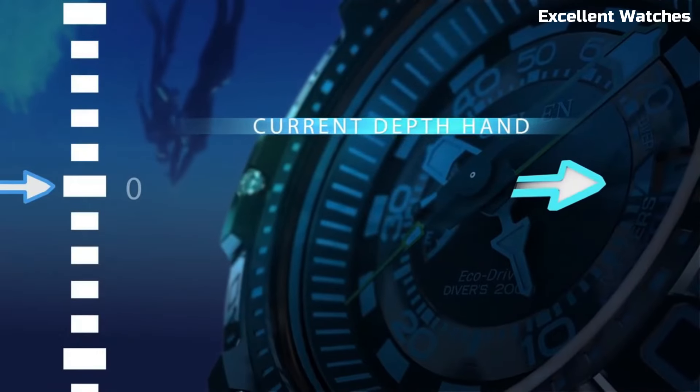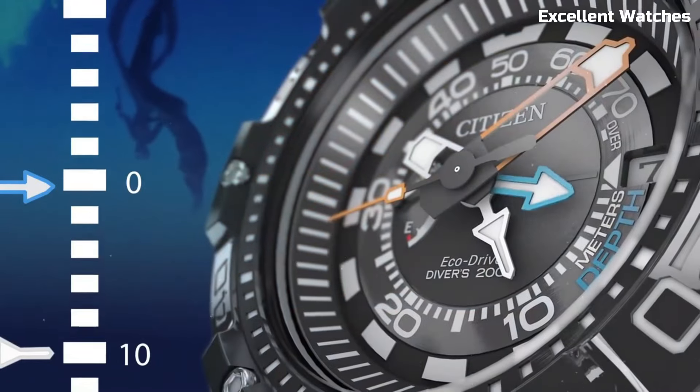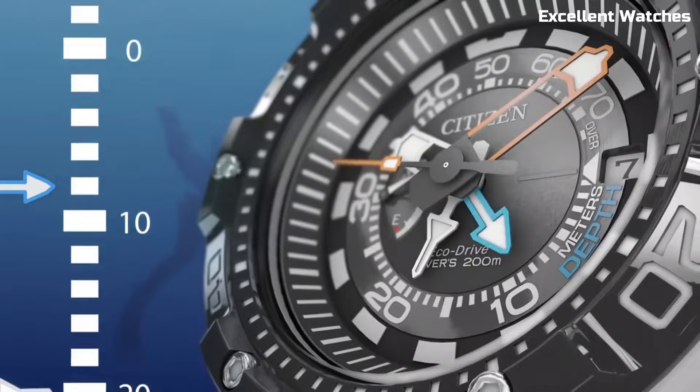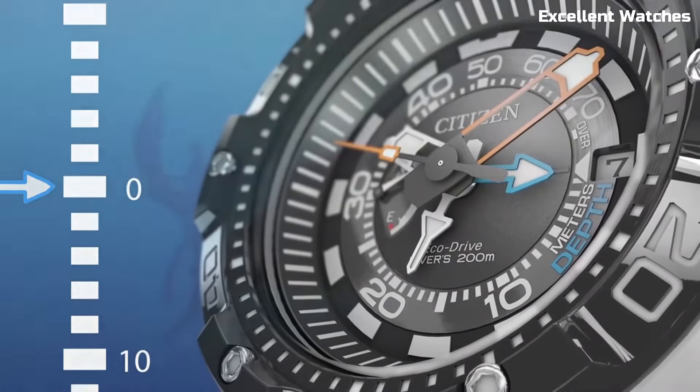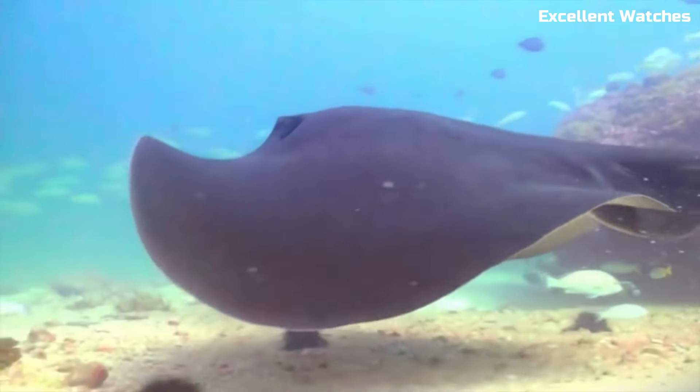Its tough stainless steel construction ensures durability, while the comfortable rubber strap guarantees a secure fit. Whether you're exploring the depths of the ocean or simply enjoying aquatic activities, the Promaster Aqualand 200M is a top choice for its precision, toughness, and functionality.